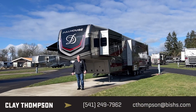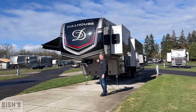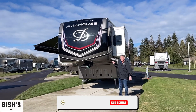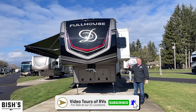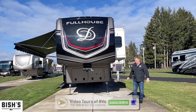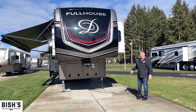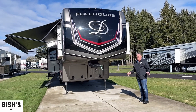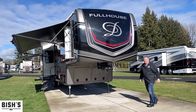Good morning, Clay Thompson here at Bishes RV in Junction City, Oregon. Today I'm going to show you a brand new 2022 Mobile Suites Full House JX 450. They make three floor plans in this Full House model, and this is my favorite if you're looking for something for long-term stay. Come on inside and I'll show you why I say that.